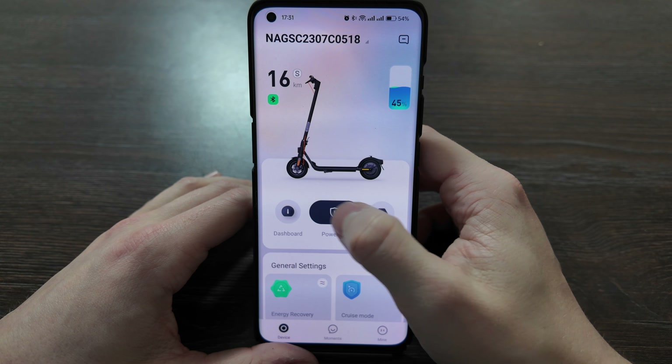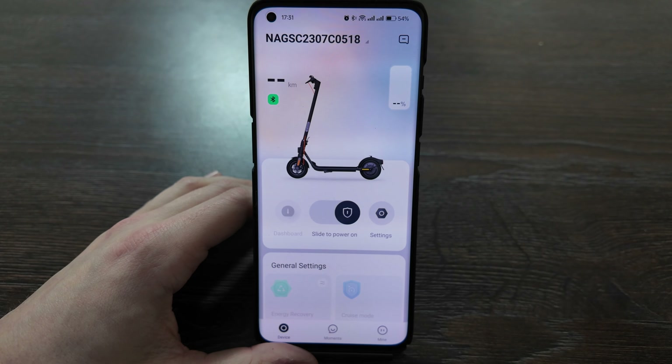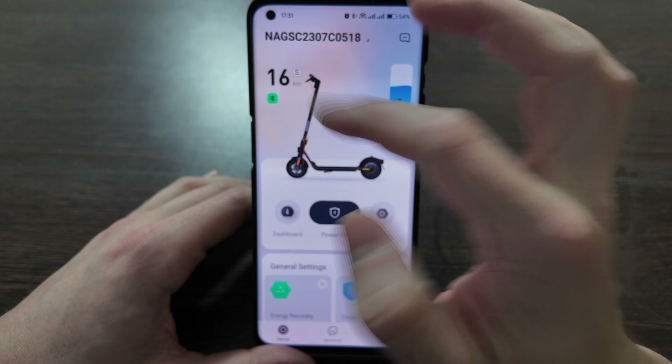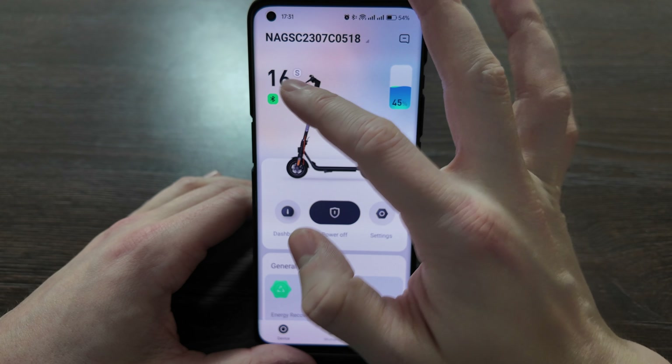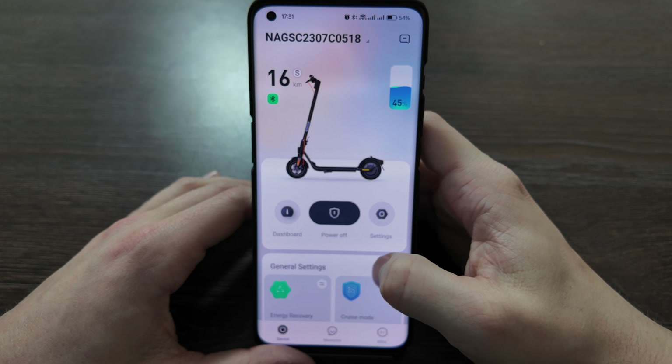You can also power on or power off the scooter. Currently it's powered off — slide to power on and the scooter powers up. You can see the range left and the speed, which shows 16 kilometers per hour. If you adjust to Echo or Drive Mode, that number will be different.